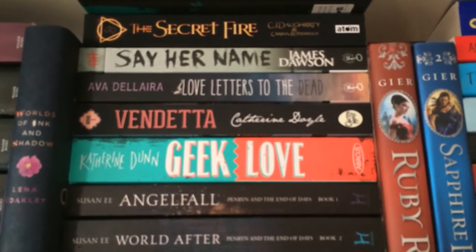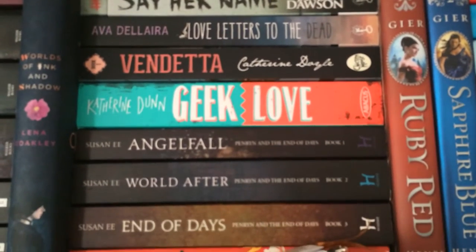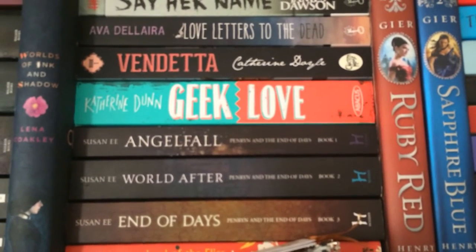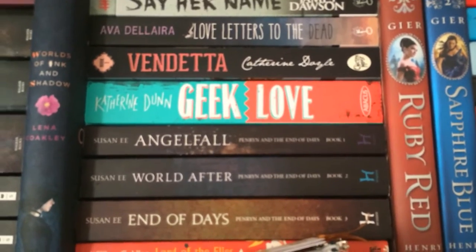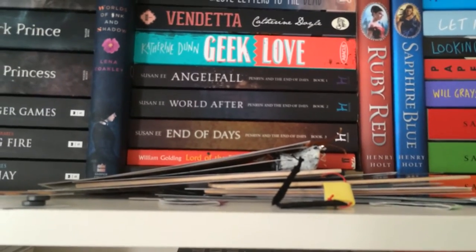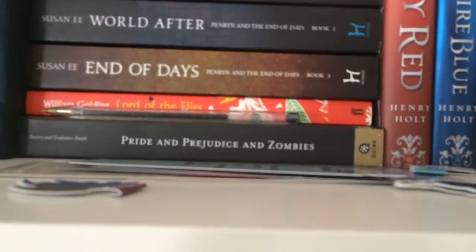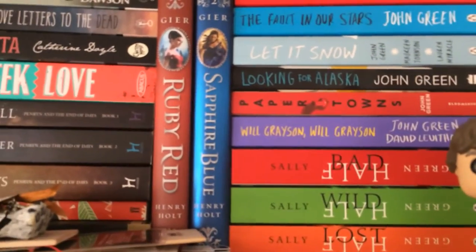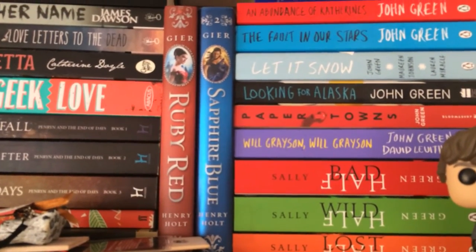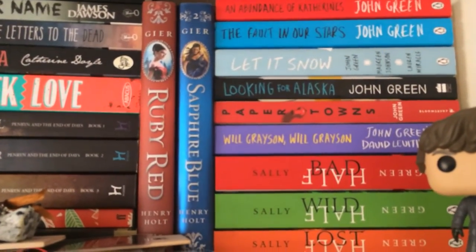Then I have the Penryn and the End of Days series by Susan Ee: Angel Fall, World After and End of Days. Lord of the Flies by William Golding. Then there's my bookmark collection which is going to get its own video. Behind the bookmarks I also have Pride and Prejudice and Zombies by Seth Grahame-Smith. And then I have the first two books in the Ruby Red trilogy — Ruby Red and Sapphire Blue. When I read the trilogy I'll buy Emerald Green so I can marathon them all.